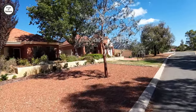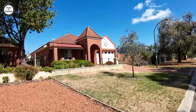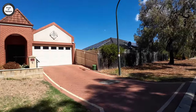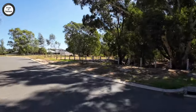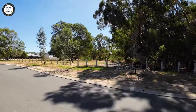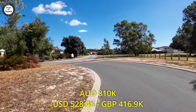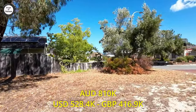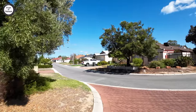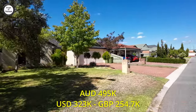Before we wrap it up, I forgot to give you the median price. The median house price over here in Ascot is 810,000 Australian dollars. And the median unit price is 409,500 Australian dollars. The median land price - there's probably not a lot of land left around here - is 495,000 Australian dollars over here in Ascot.